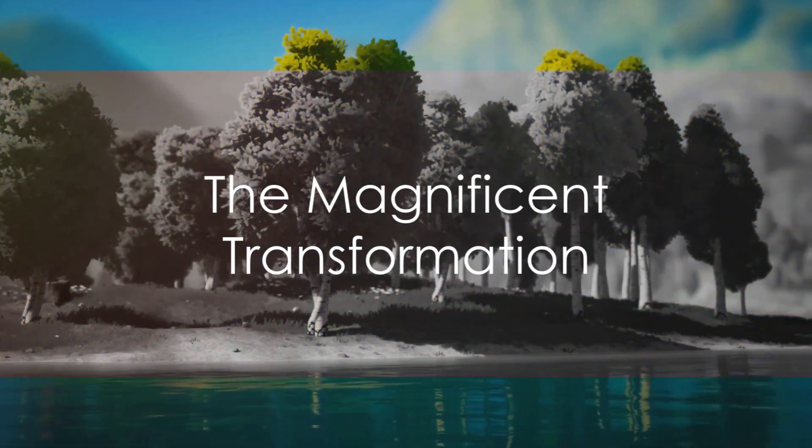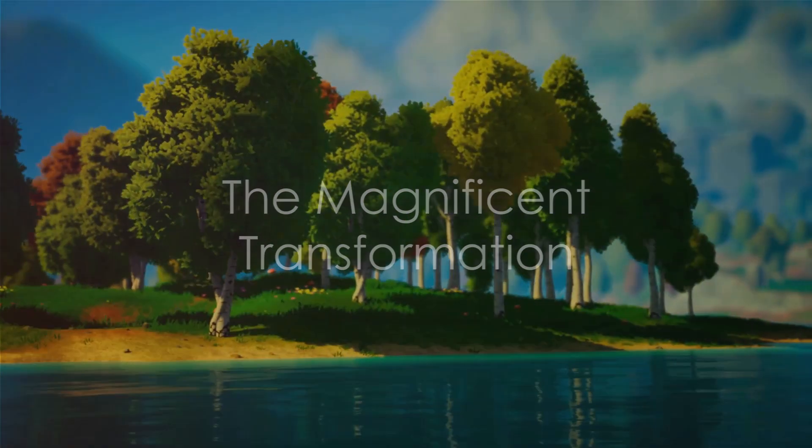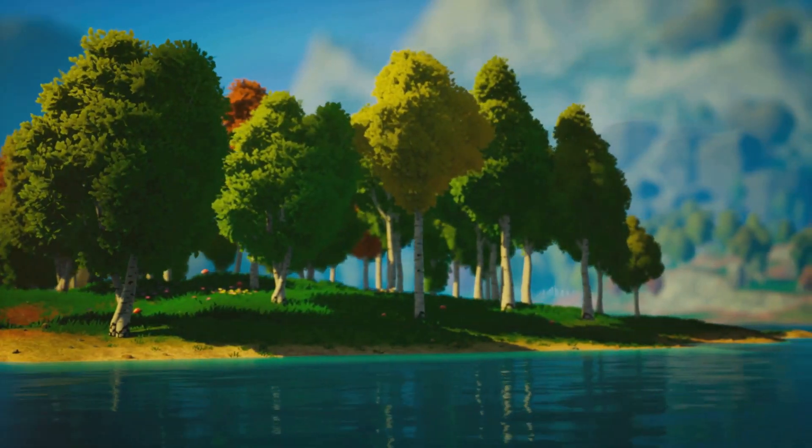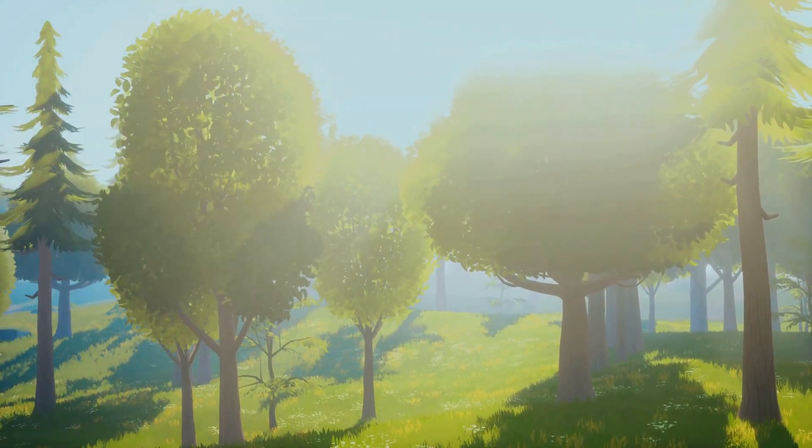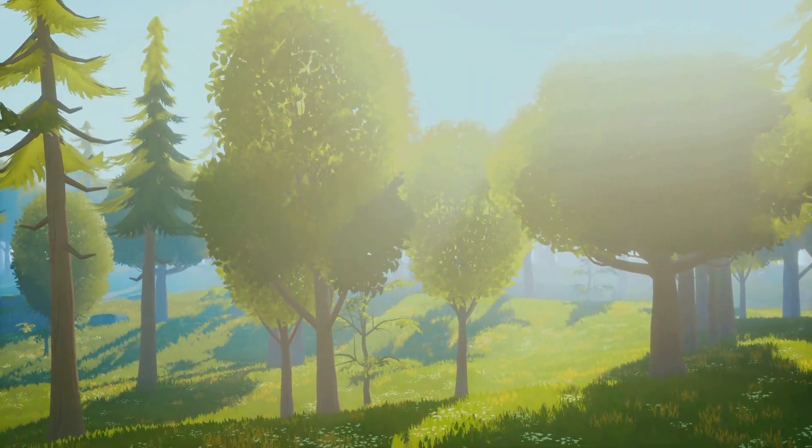As days turn into weeks and weeks into months, the sprout continues to grow. It forms a sturdy trunk, branches, and finally leaves. With time and patience, the little seed has transformed into a magnificent tree.